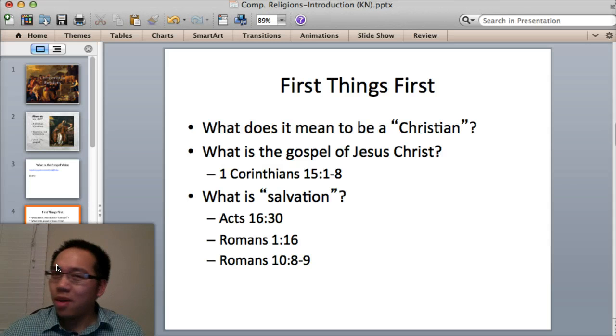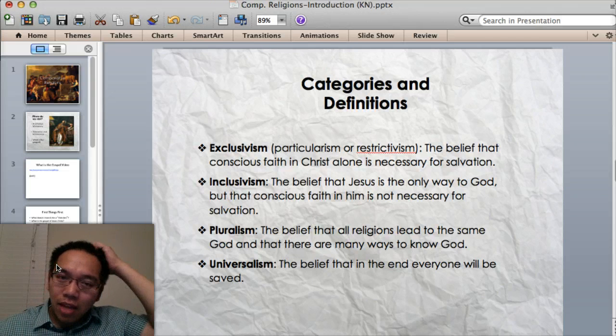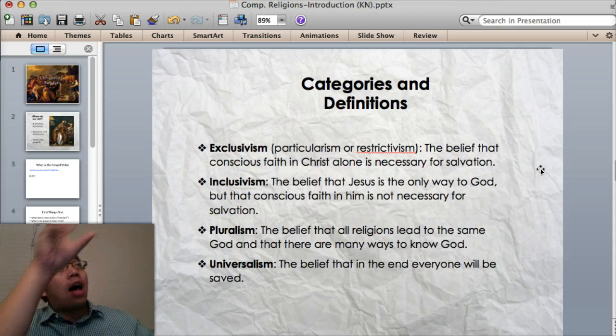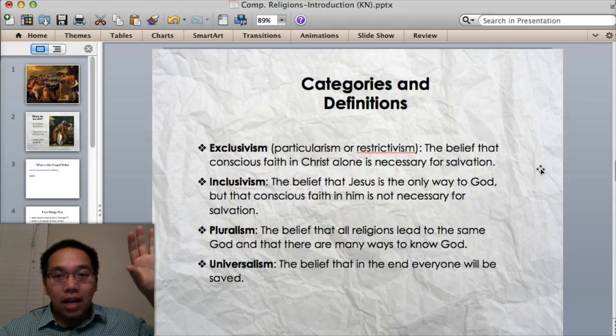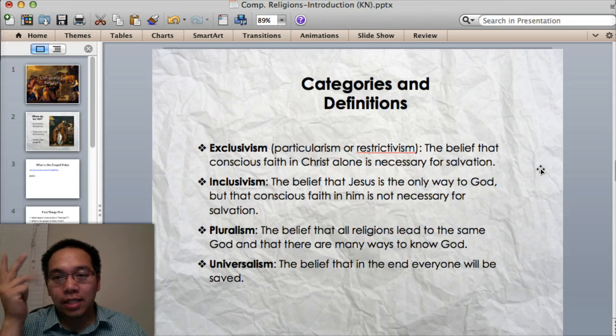That's going to be very important because we're not works-based salvation. There are four types of belief systems or filters I want you to be aware of. Exclusivism — also called particularism or restrictivism — is what I'm going to hold to. That is the belief that conscious faith in Christ alone is necessary for salvation. This basically means you must acknowledge Jesus Christ specifically — not just some God in the sky, some maker, some star out there — it has to be in Christ alone: in his incarnation, his crucifixion, his resurrection, and his ascension. And I respond to that. That's particularism.